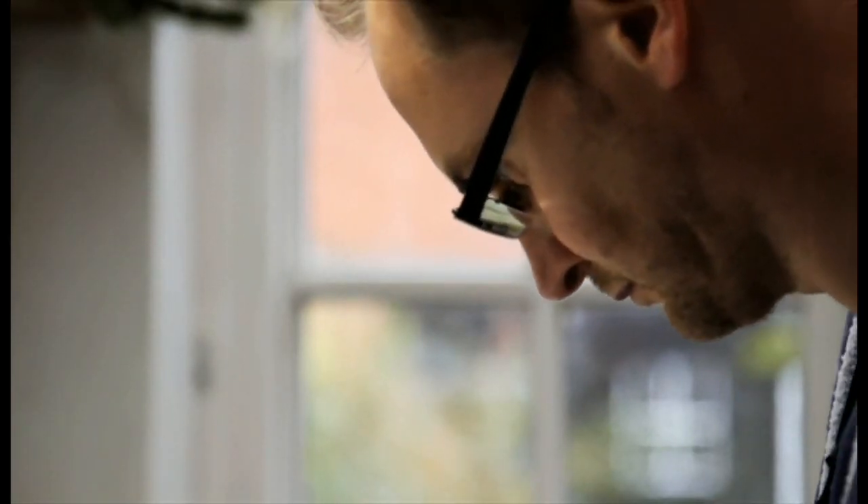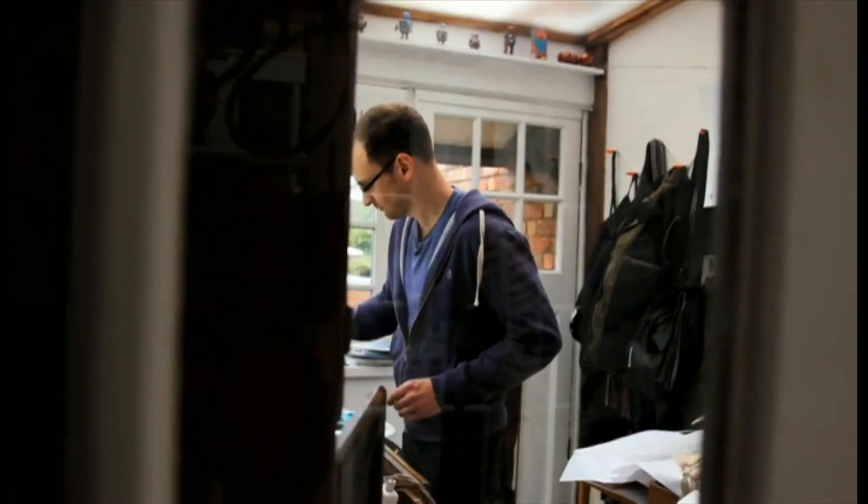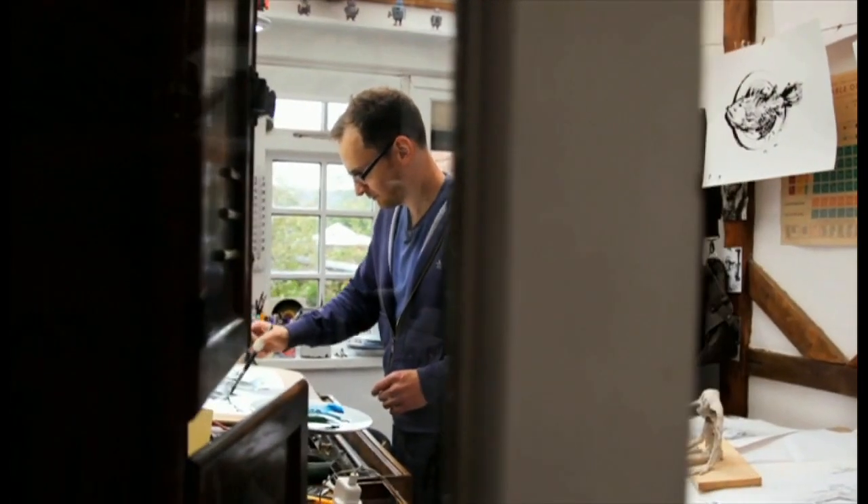When it comes to illustrating the most popular children's book in children's books history, you do feel pressure.